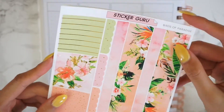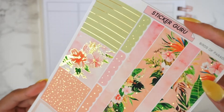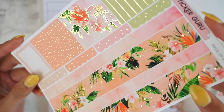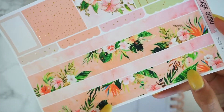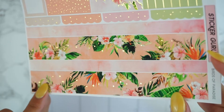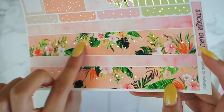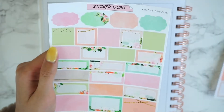And then we have our headers — these are new — and then we also have our scalloped headers and then our bottom washi. I wanted to keep it a little bit more simple, so only the thick washi is foiled. So that is that page.